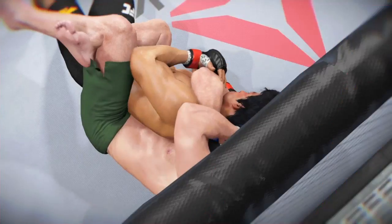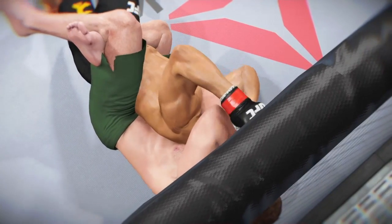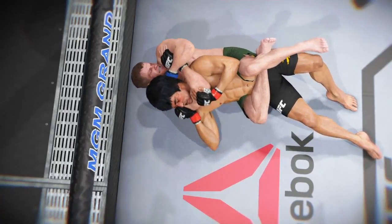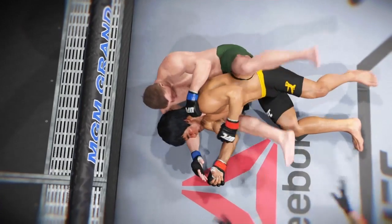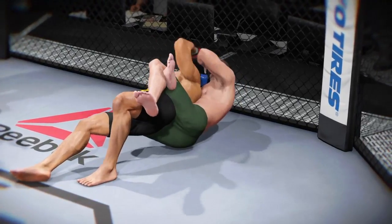Time now for our fight replay. Let's see it again here — got the choke, it's in deep, and no choice but to tap. And here we can see it again, that's a real tight choke. And one more time — no choice but to tap.